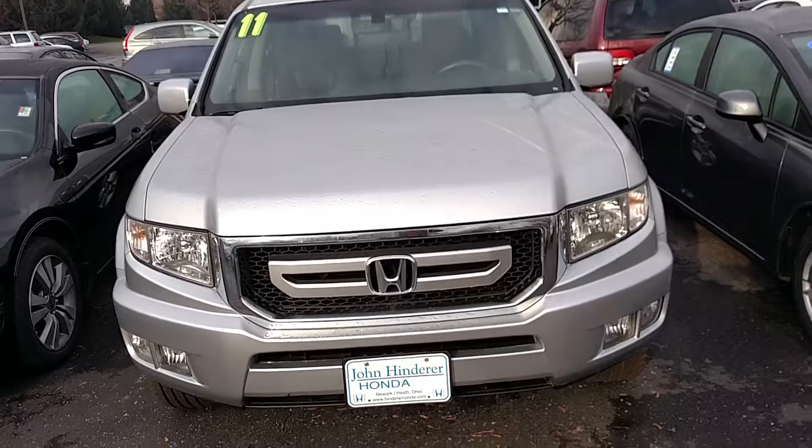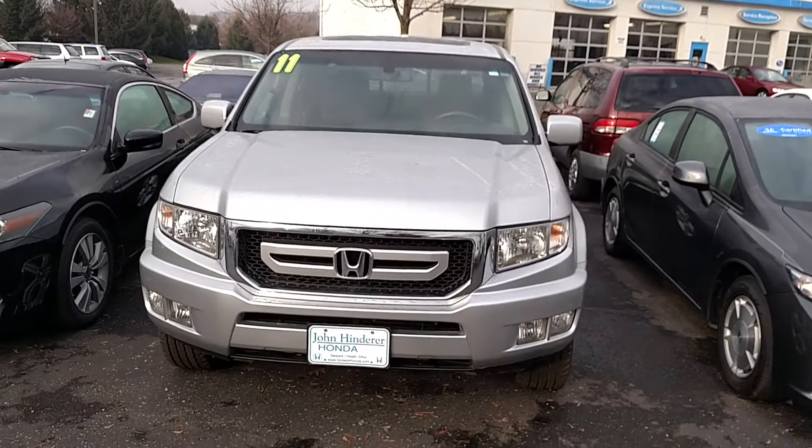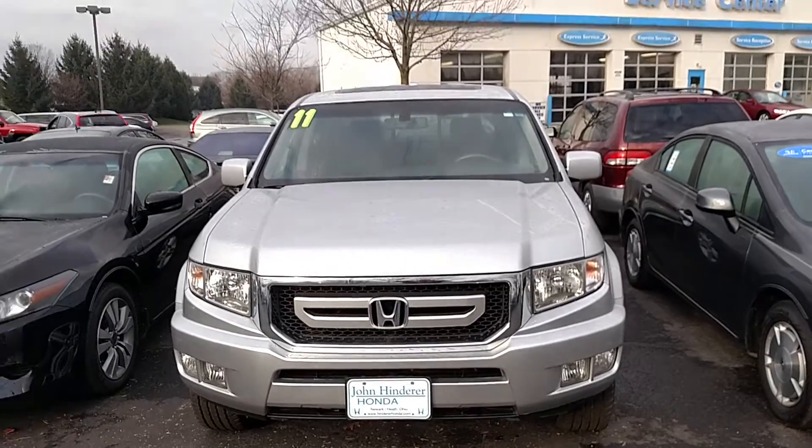Give me a call if you have any questions. My number is 740-522-1106. Again, my name is Jarrod here at John Hinderer Honda and I look forward to speaking with you soon.